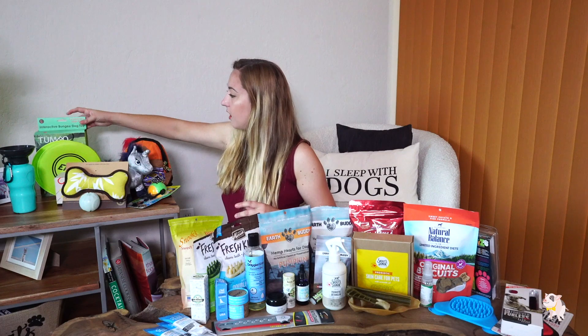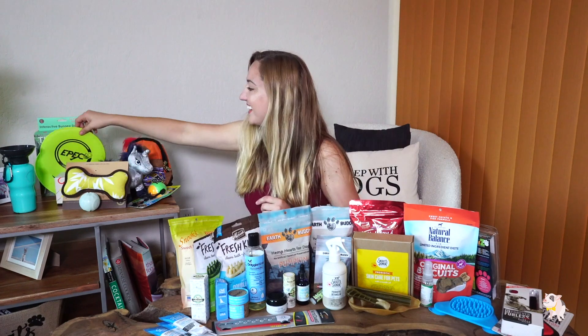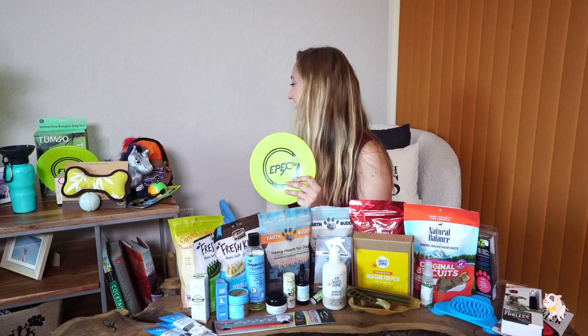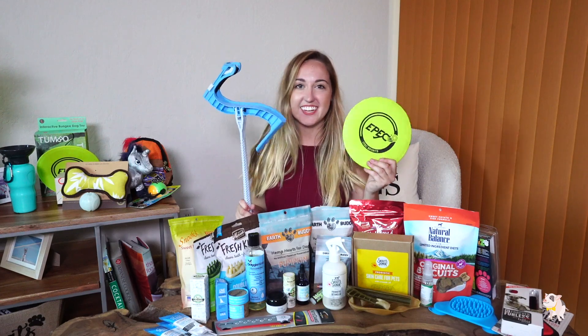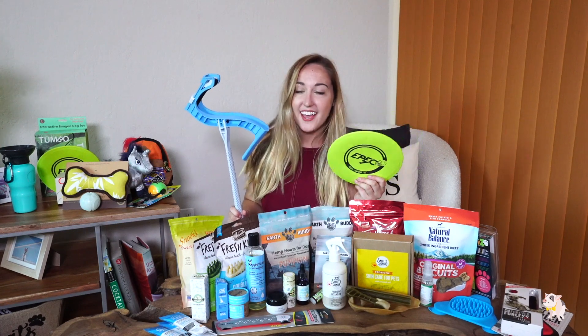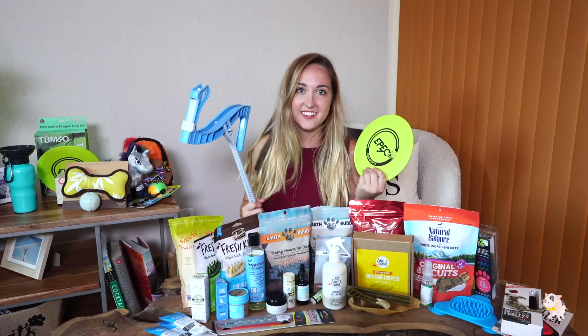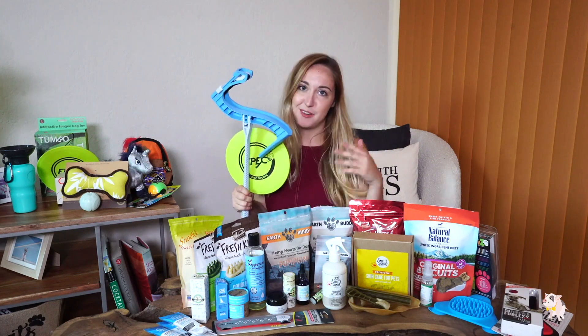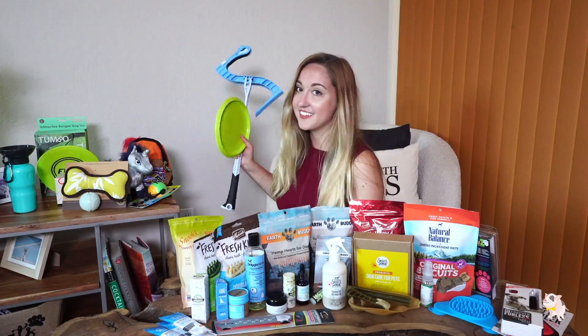I also found a product from Epic Disc — it's basically a frisbee chucker. We tested it out yesterday and it's awesome. I brought it to the dog park. If you have a frisbee-crazy dog, this thing goes extremely far. I'll post a video of how it works later, but this one's really fun.